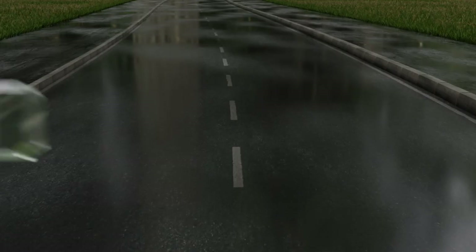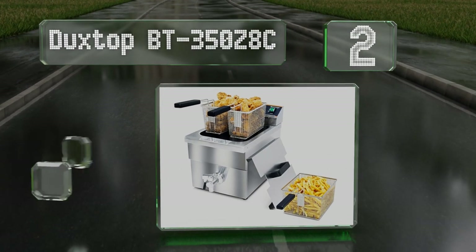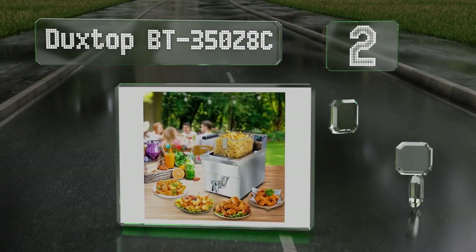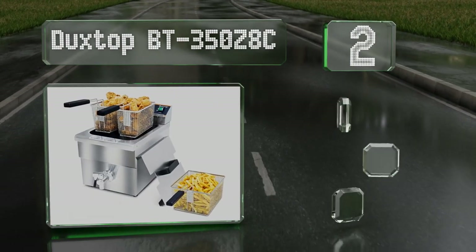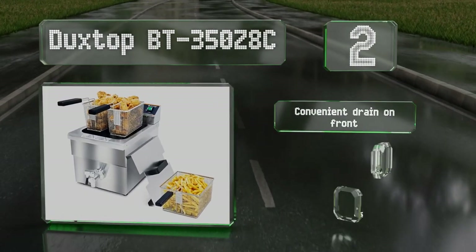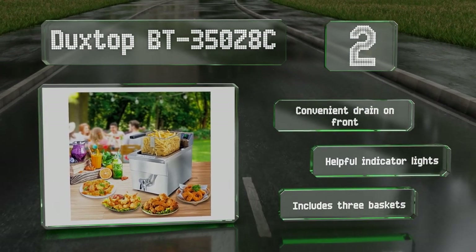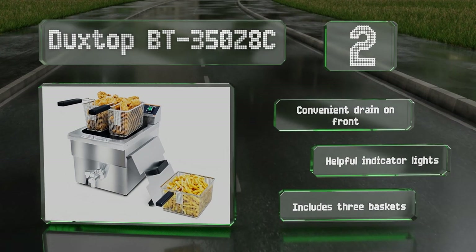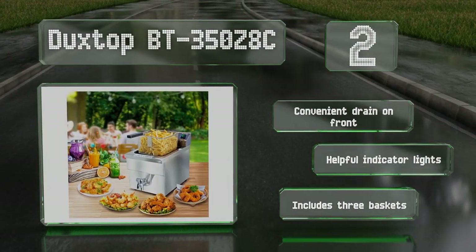At number 2, an electric model with a small footprint but a lot of power, the Duckstop BT350ZBC is a good choice for small prep areas. It utilizes an induction heating element which is more efficient than submerged coils and can recover quicker from temperature drops. It's equipped with a convenient drain on the front, helpful indicator lights, and includes three baskets.